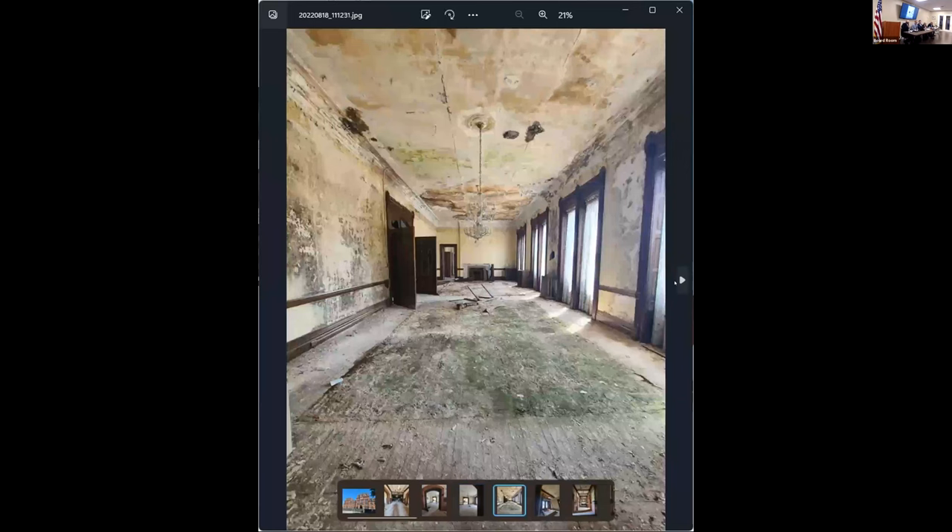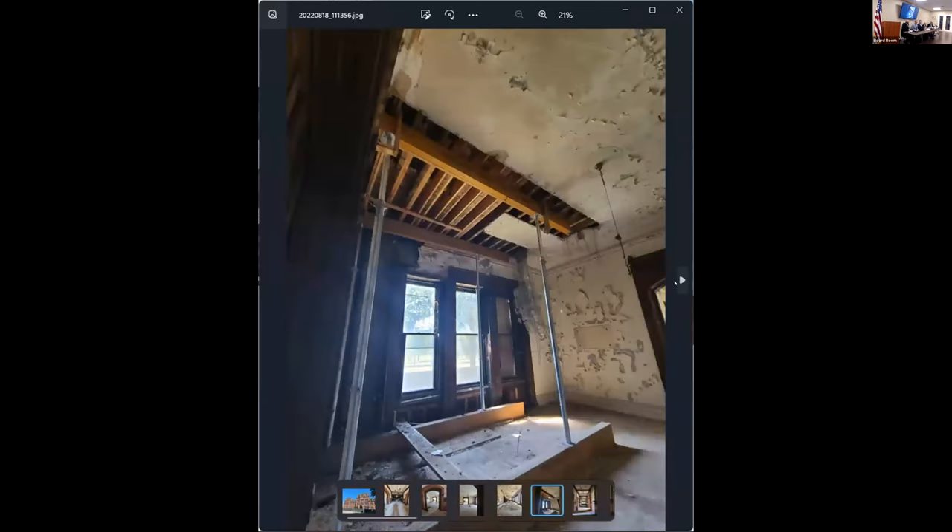This space is a little bit more decayed, but still not bad. Here's an area of water intrusion. The village came in and shored it up at some point to keep the building from imploding there.